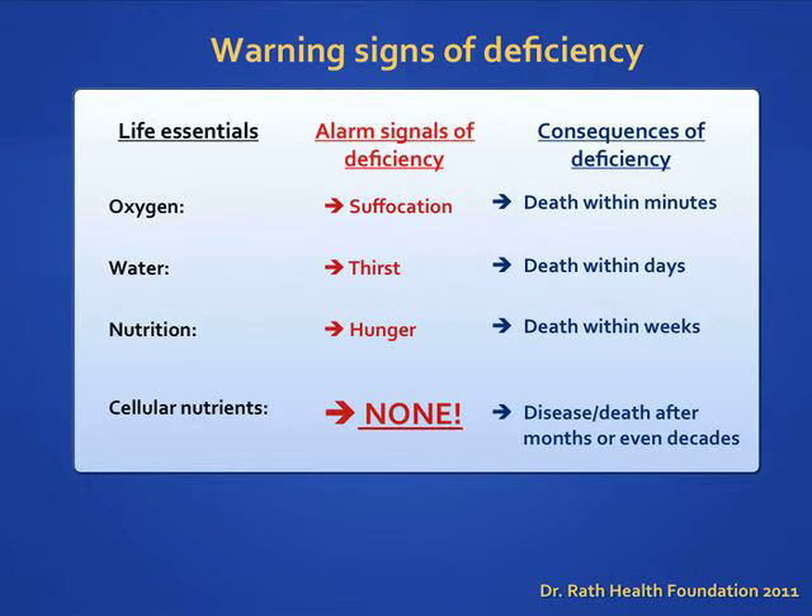When the demand for these essential things that the body needs is not met, the body signals us in different ways. When your body has a deficiency of air, you suffocate. When you are deficient in food, you feel hungry. When your body has a deficiency of water, you become thirsty. There is an important thing to know about micronutrients: your body does not give you a warning signal when it is deficient in micronutrients. Unfortunately, signs that the body is nutrient deficient can take months or even years to manifest.